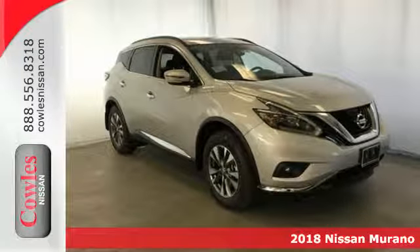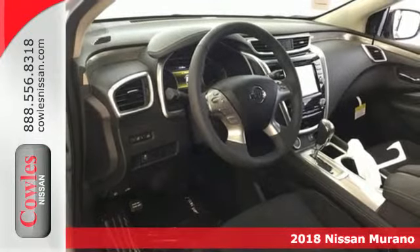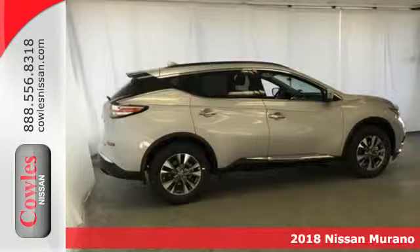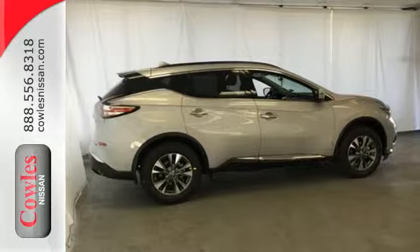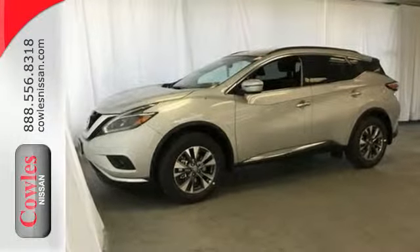Here's a 2018 Nissan Murano. Discover smart features in this striking SUV. The Advanced Drive Assist Display, which is about the size of a mini-tablet, puts all the information you need on an easy-to-read, programmable, high-res, 7-inch screen.